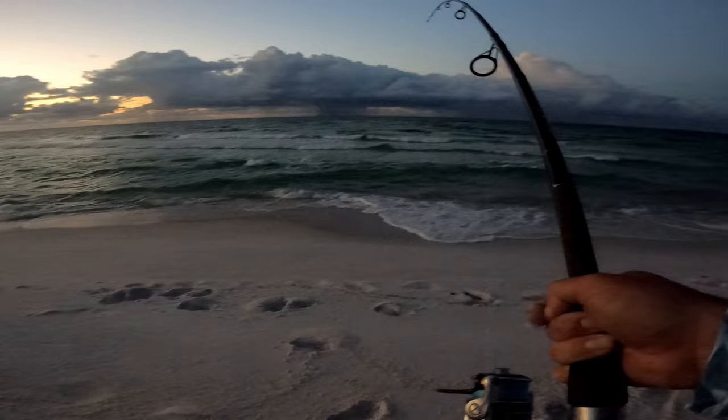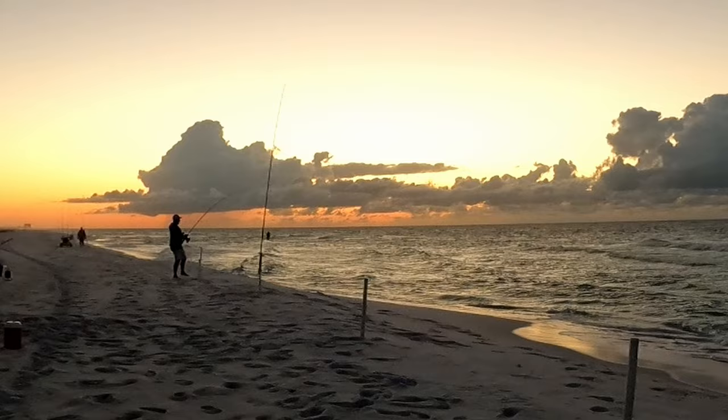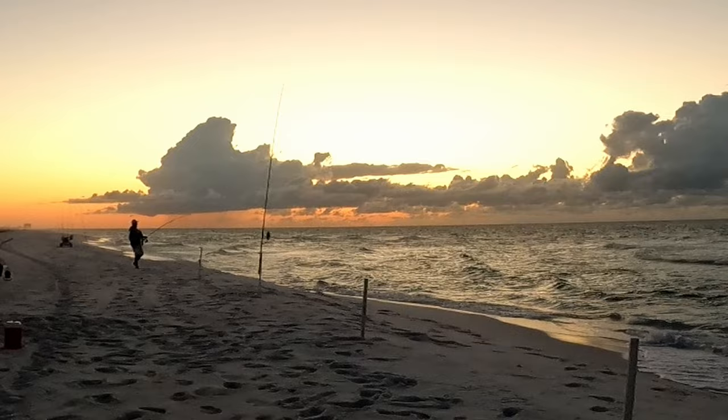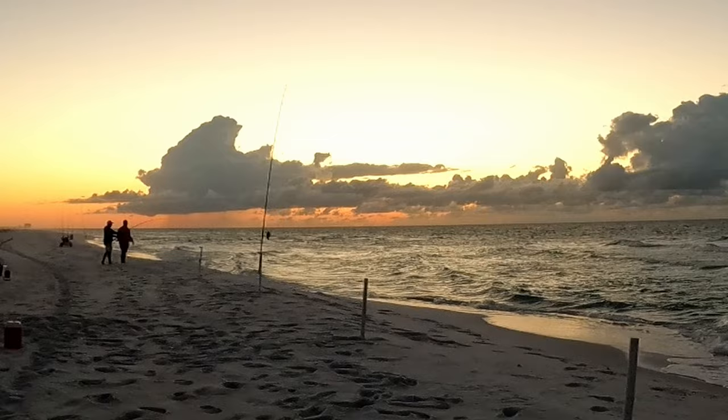It is going to be a good day out here. It has been a flat surf for like a week — the surf is up today, which is great for the fishing. It's going to get these species all stirred up. It's either a drum or a stingray. Yeah, that's what I'm hoping — a nice drum.